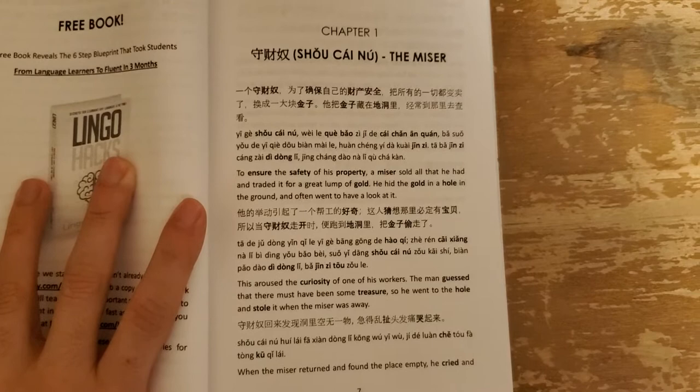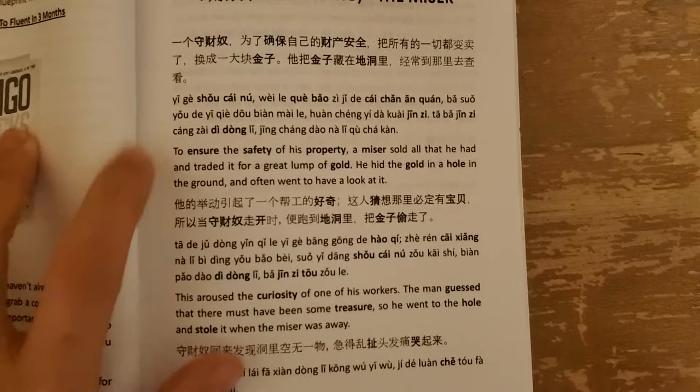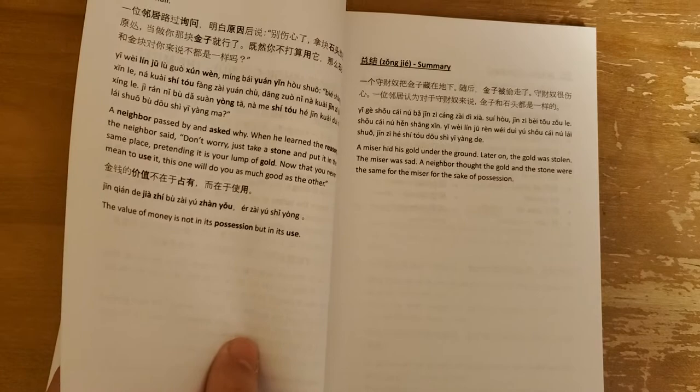As you can see here, they don't give you a full story in Chinese. They break it up into three sections — they do a little bit of Mandarin, give you the pinyin, and they give you the English. I much prefer having a version where you get an entire story in your target language, just to practice your fluidity in reading. So I don't like the way that they broke this up, because they don't give you a full story in Mandarin at all.